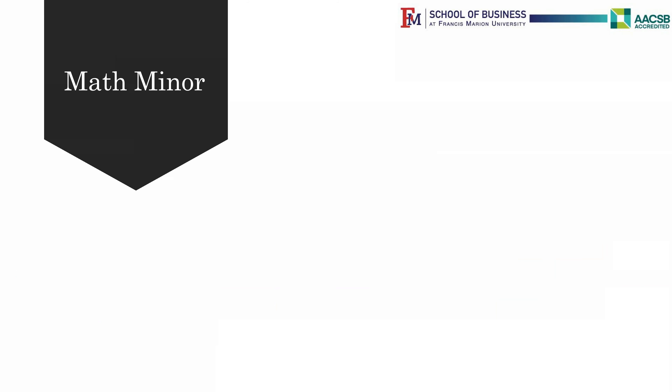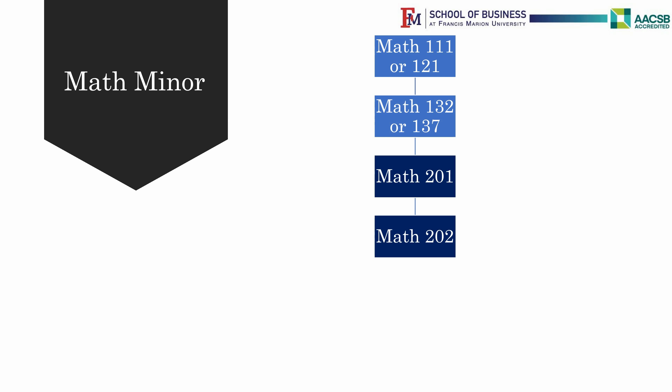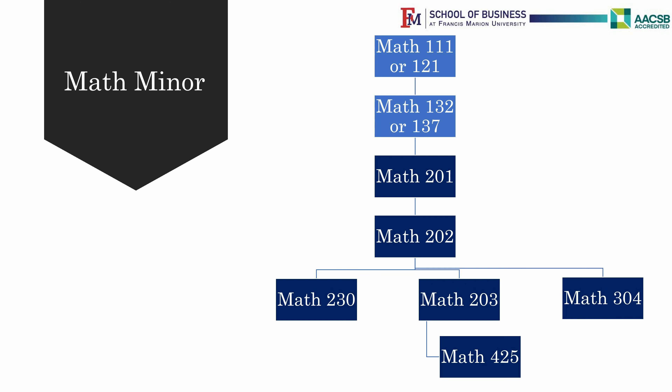All CS majors must complete a Math minor. After completing the Gen Ed requirements — Math 111 and Math 132 or 137 — you will all complete Math 201 Calculus 1, Math 202 Calculus 2, then Math 230 Discrete Math 1, and then Math 312 Probability and Statistics. All of these classes require a C or above to move forward.